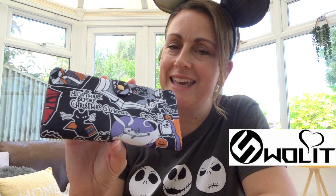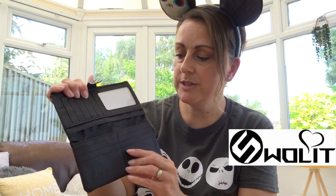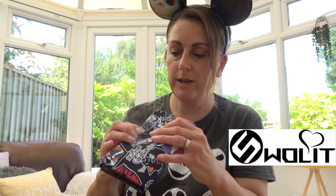Last but certainly not least, I haven't used this yet but I'm definitely going to take it on my next trip to Disney. It's a wallet purse — you can put any cards in there, your Disney passes, and then there's a zipped part where you could put your money as well. So you could hold everything in there — cash, cards, Disney passes — all in one little wallet. I think that's perfect. Absolutely love that.